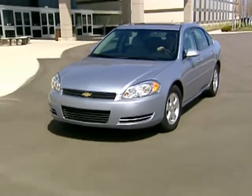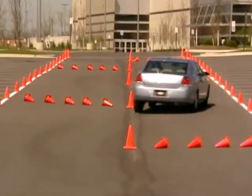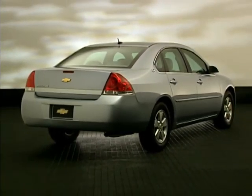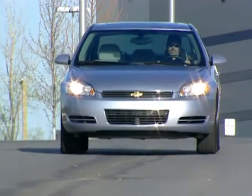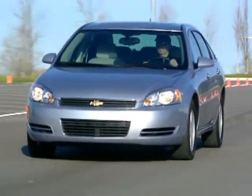The 2008 Chevrolet Impala enjoys key upgrades that enhance its performance and efficiency. These targeted enhancements will help Impala remain America's best-selling domestic car. Impala is a smart choice for premium midsize sedan customers who want outstanding performance, comfort, and style at legendary Chevrolet value.